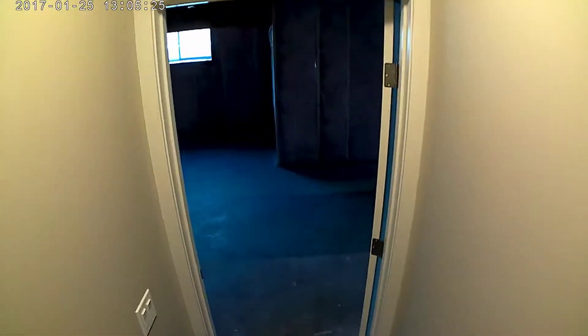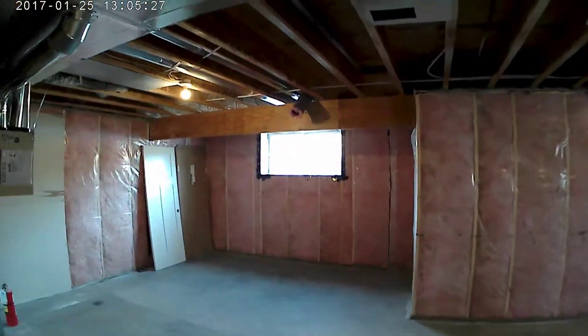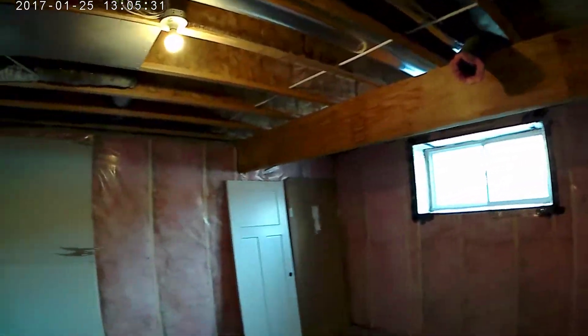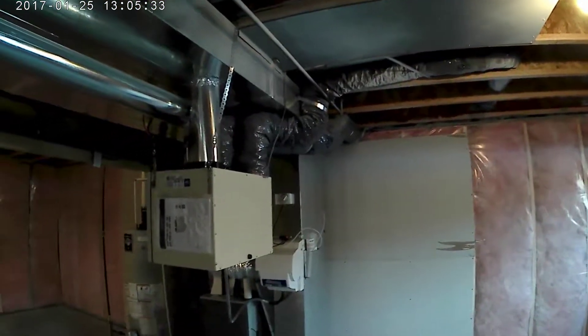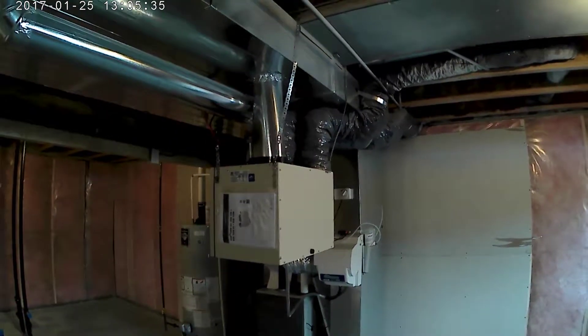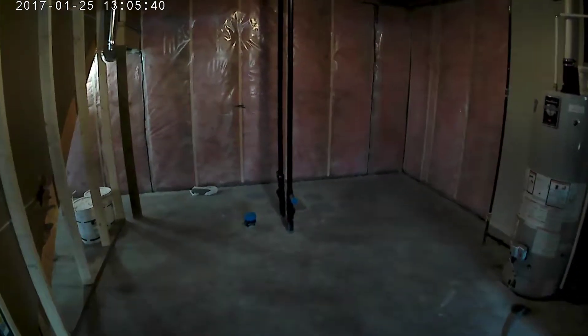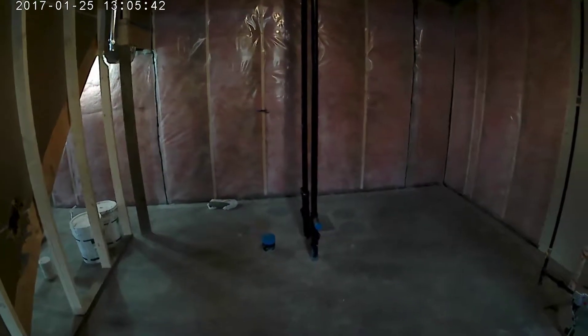Another benefit of the raised bungalow is that the basement has really big sunny windows — these are 30 inch high windows. You also get an air exchanger for high performance and humidity control. We rough in all of our basements for a three-piece bathroom, ready for development.